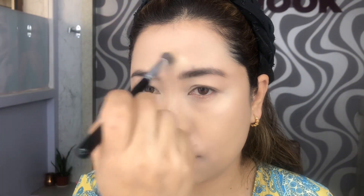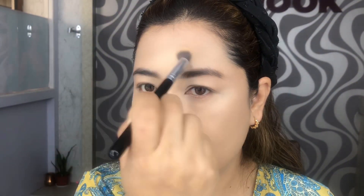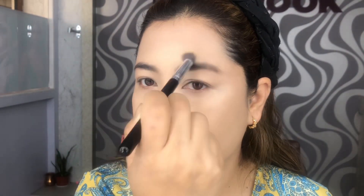Taking a concealer from Gauche in the shade Sand 003, I'm going to apply on the points where I want to highlight — like the forehead, bridge of my nose, nose tip, philtrum column, and on my cheek areas — and blend with the help of a blending brush.